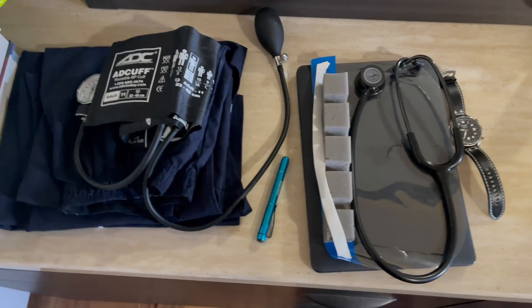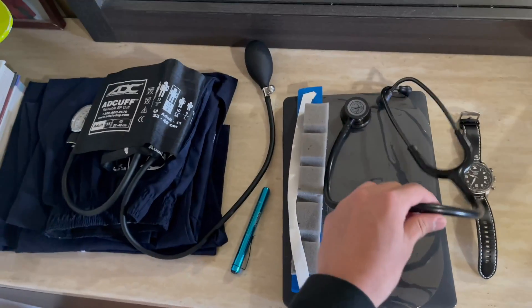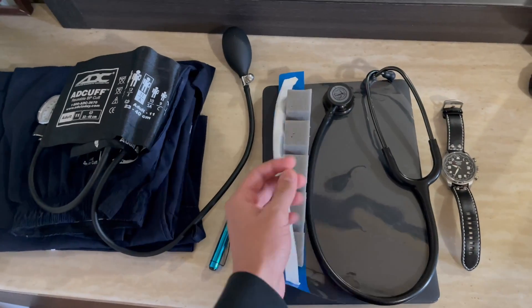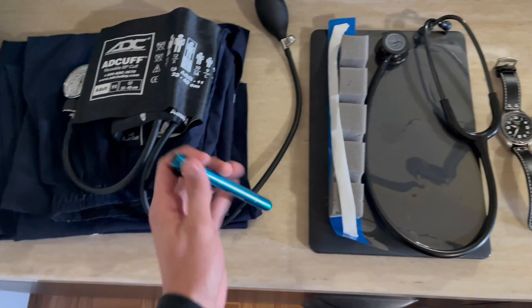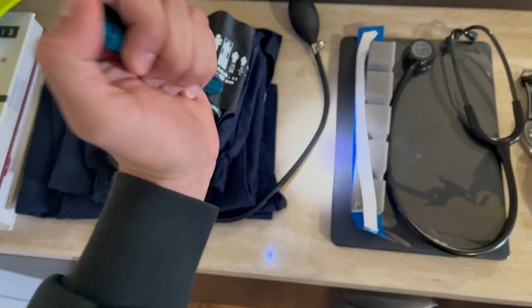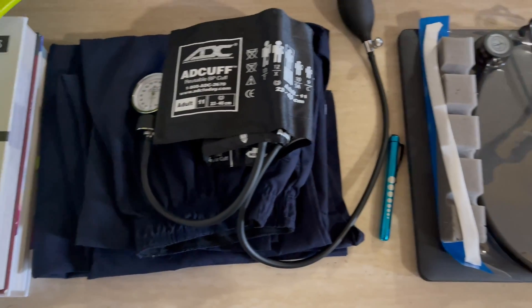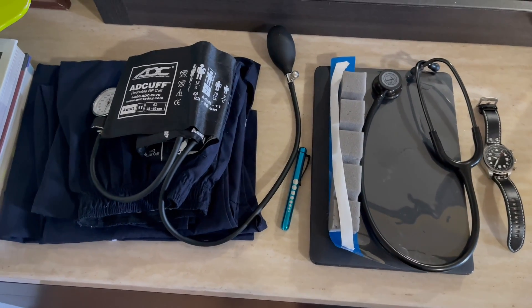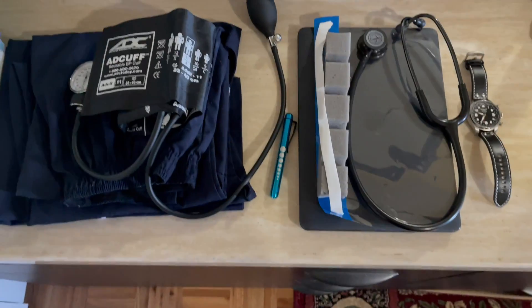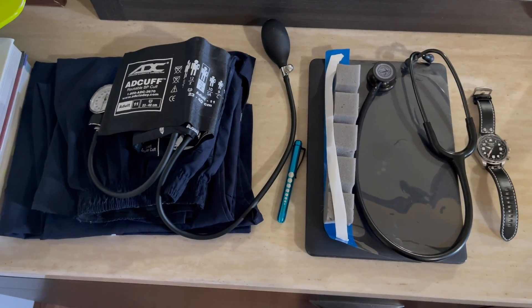So guys, this is all the stuff we'll be taking to the lab today. I got my watch — we need that for taking vital signs. I got a stethoscope, a face shield, my MacBook Pro, this pen light which is very bright, a BP cuff, and my scrubs. That's all the stuff we're gonna need today.